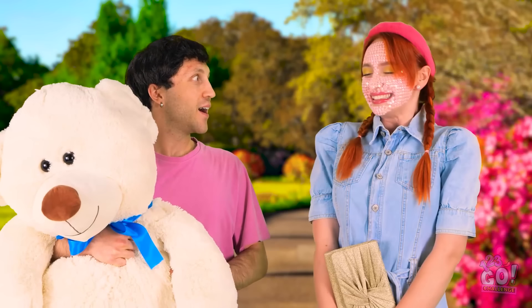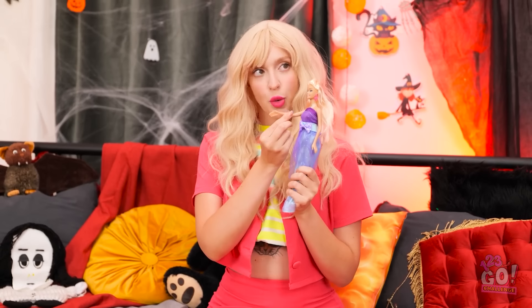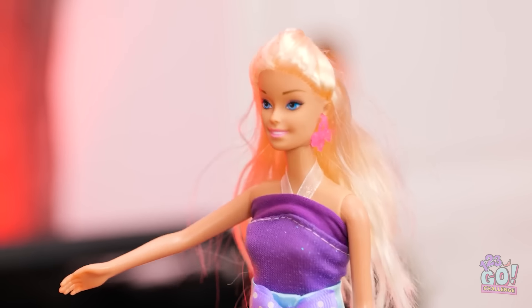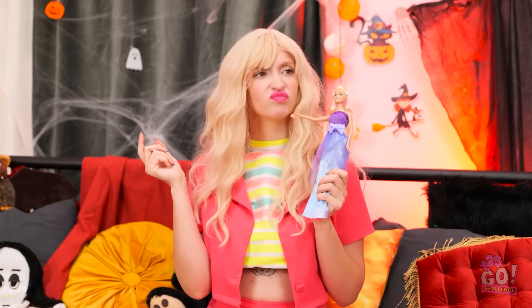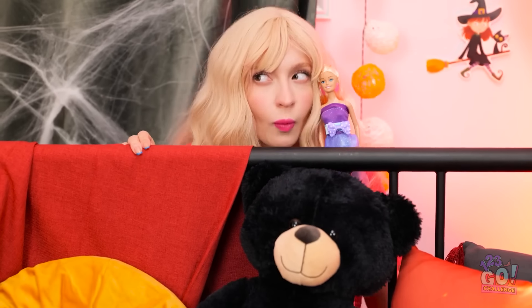Lexi! You're here! You look beautiful! This is for you! You and Ken make the cutest couple! You belong together! What? He's cheating on you? I don't believe it! You can prove it? We need a closer look. Huh.